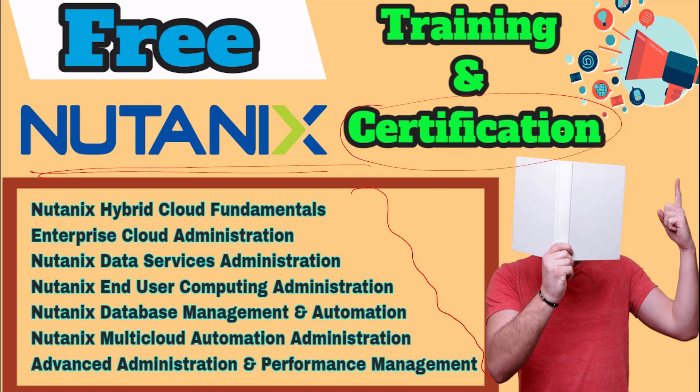These are the trainings and related certifications available. We have the beginner level, or associate level, training and related certification. Once we complete any of the training, we will get the exam voucher related to that one. The exam must be completed before the 4th of February. The professional level has five courses, and the last one is expert level — so from beginner to expert, they are providing everything free of cost.